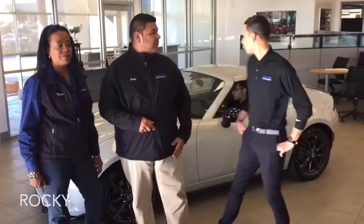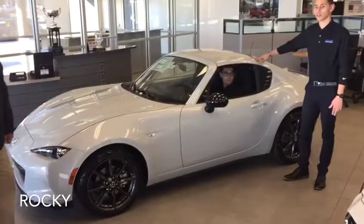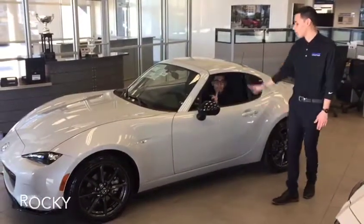And what do we got, Rocky? Yeah, we've got here the 2017 Miata RF. We're going to push the button here so you can see the roof. And I've got Adrian here to show you how the top works.